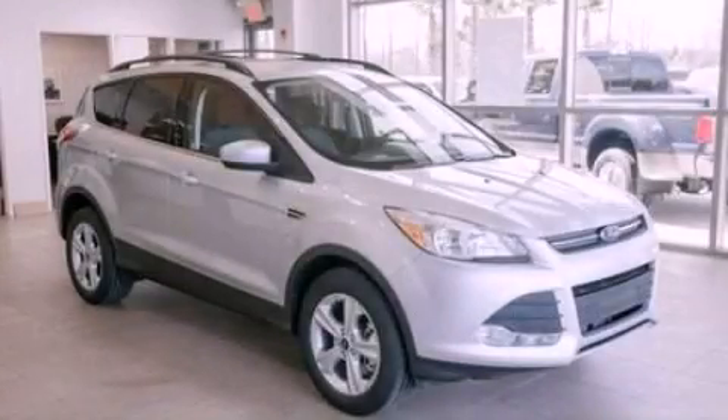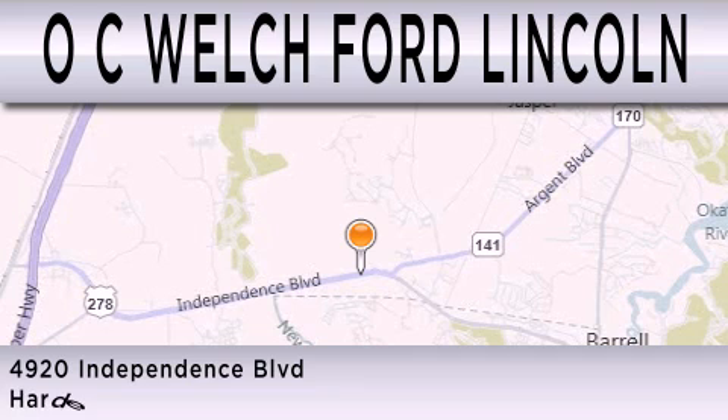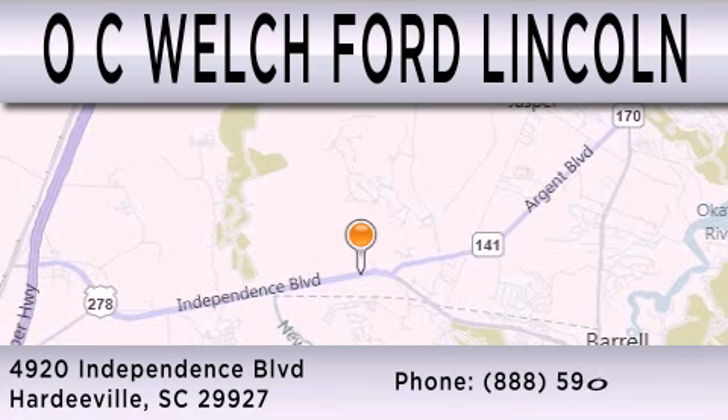Contact us today to schedule your opportunity to see this automobile in person. OC Welch Ford Lincoln is dedicated to doing everything possible to ensure that the experience you have selecting your next vehicle is as pleasant as possible. We're located at 4920 Independence Boulevard in Hardyville.